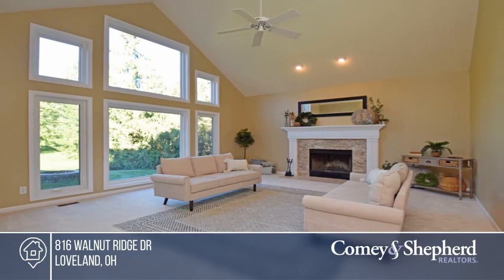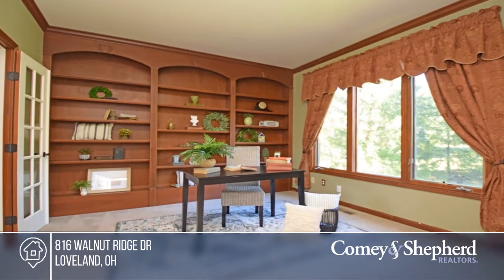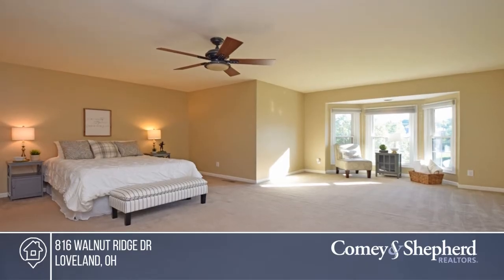The living space boasts large windows amplifying natural light throughout the room. The updated master bath offers a soaking tub, slate tile, and marble finish.